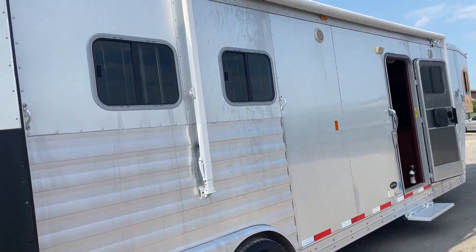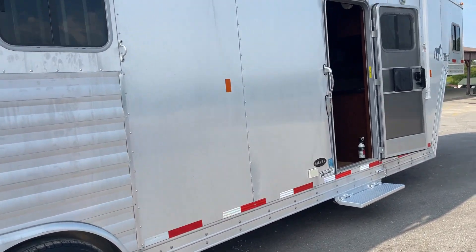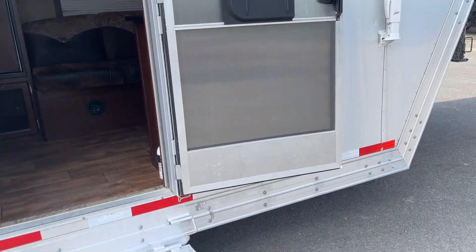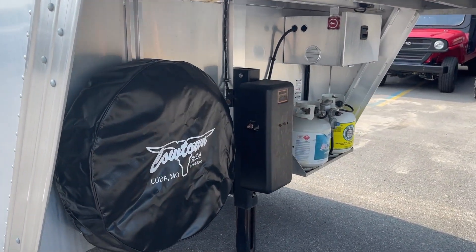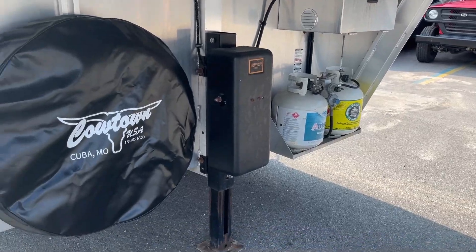Got a nice awning — I think this one had new fabric on it, so it's good. Camper door and screen, got a nice step here. Hydraulic jack, spare tire and wheel, lockable battery box.